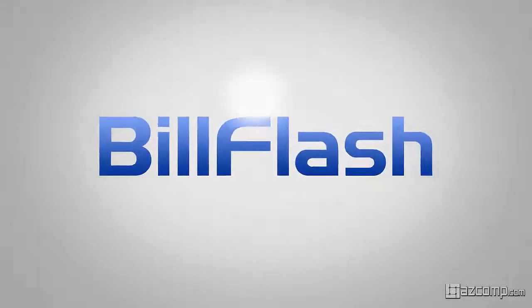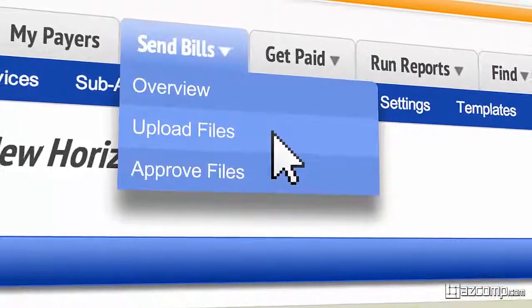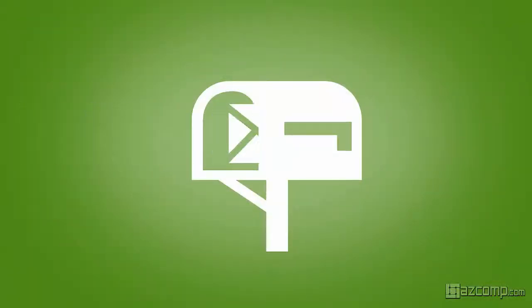Then, there's BillFlash. When you send bills with BillFlash, all it takes is a couple of clicks on a computer, and done. No printing, no sealing, no stamping. Just click, and BillFlash will send your bills for you.